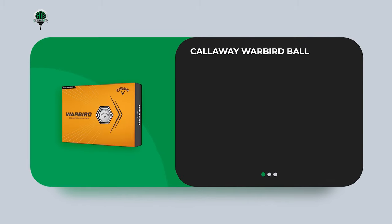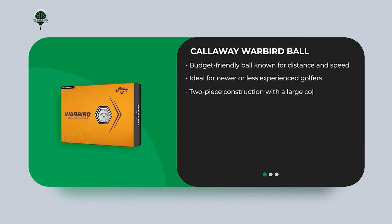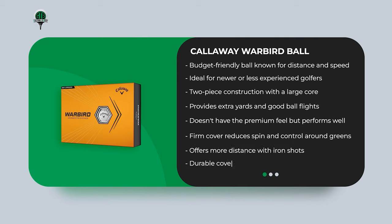The Callaway Warbird Ball is a budget-friendly option known for distance and speed, ideal for newer or less experienced golfers. It features a two-piece construction with a large core for better ball flight, providing extra yards and good ball flight. It doesn't have the premium feel but performs well. The firm cover reduces spin and control around the greens, but offers more distance with iron shots, and the durable cover stays unscuffed compared to others.